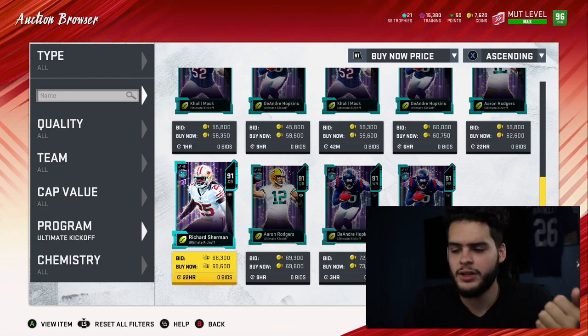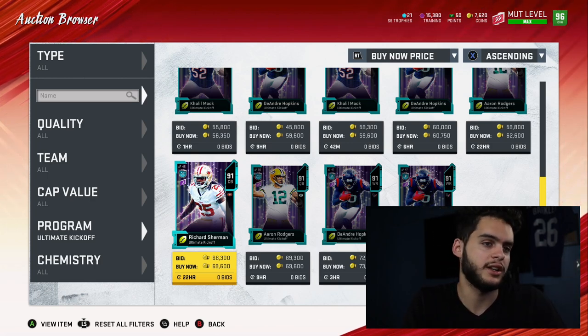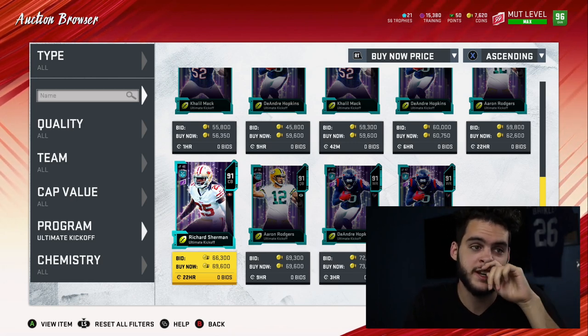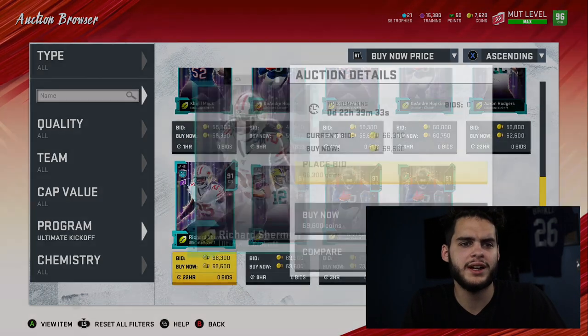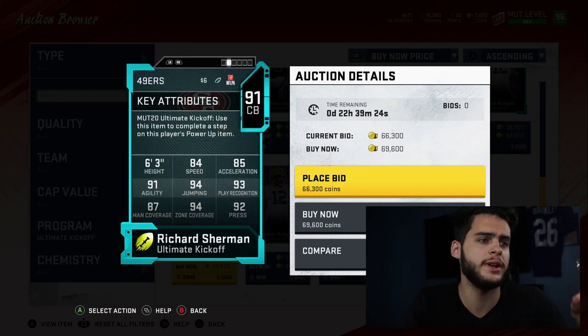It's going to be pack-heavy with some sets, good ROI long-term investment type things — like the training cards, the team collectible stuff. There's going to be some pretty decent, fun stuff and a lot of solos — we did get a lot of solos for this last year. I really hope they improve on last year because the cards just weren't affordable. Way too expensive — I never had a single kickoff card on my team.